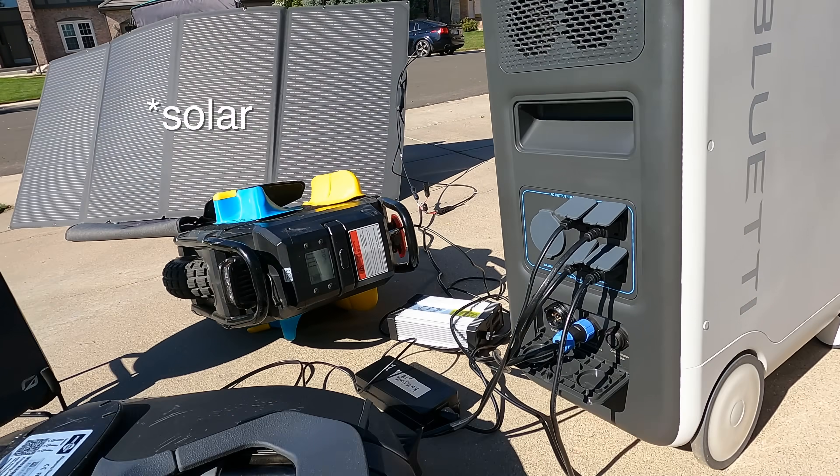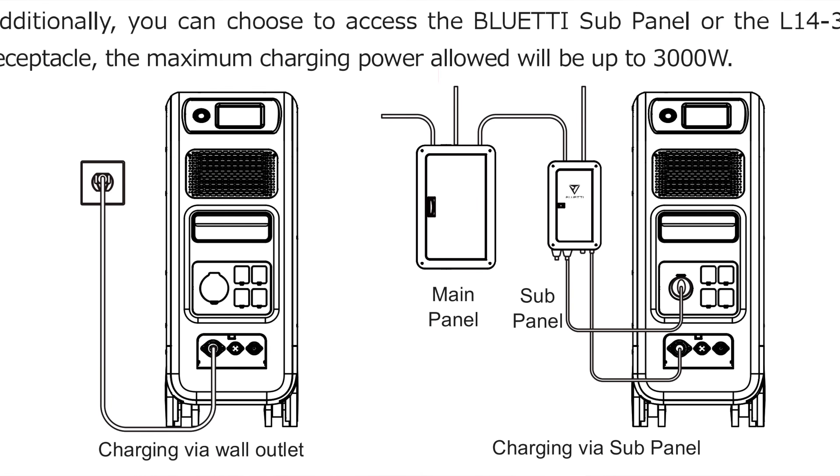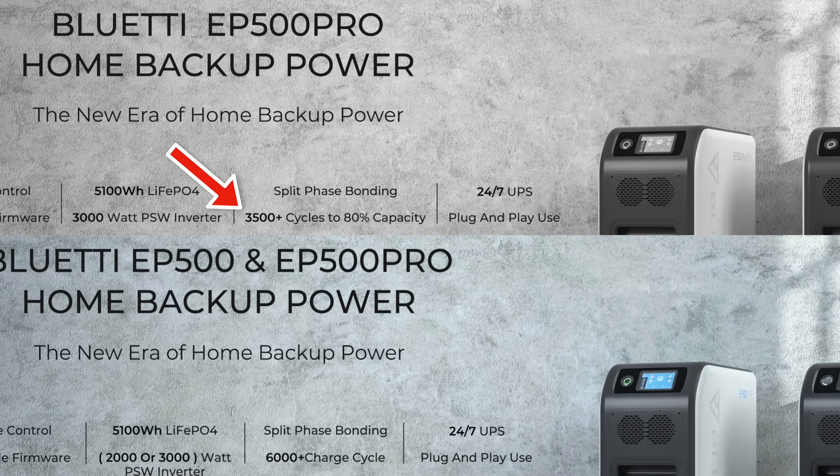You can combine AC charging with solar simultaneously. With the EP500 Pro, you can get a special accessory that will allow it to input 3,000 watts of AC. Talking about battery quality, it's rated up to 6,000 charge cycles. There are some places that say 3,500 charge cycles and some that say 6,000. If you charge full to empty once a day, going off the lower number, this would last 10 years. Going off the higher 6,000 charge cycles, this would last 16 years.